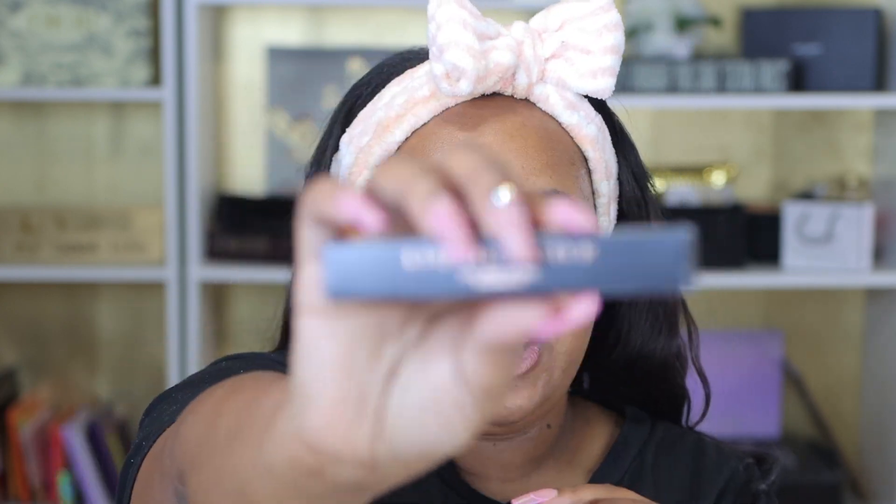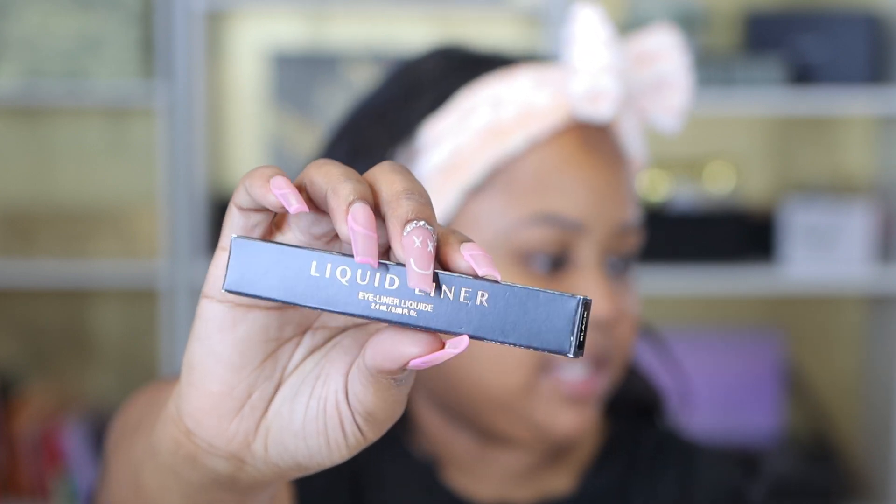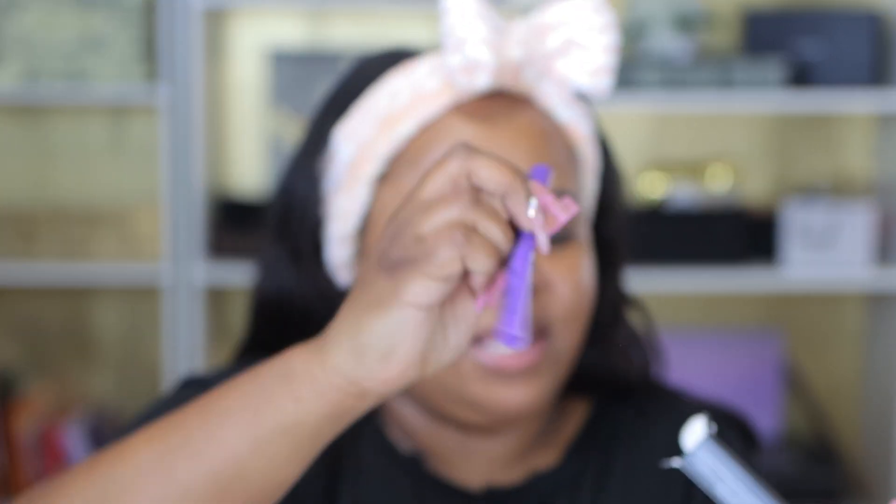Next up I got the ABH liquid liner — the only black liquid liner that works for me. It is the best, which I'm sure you guys have all seen before. I just did this to re-up on my favorites. You got to re-up during either the spring or the winter savings. It's like the purple one that everybody and their mom has seen before.